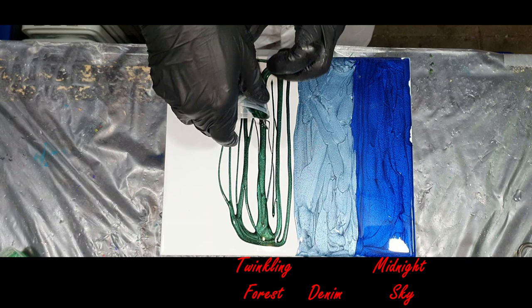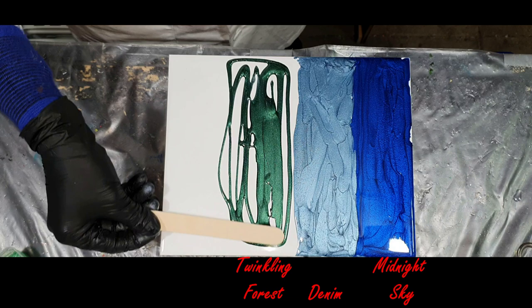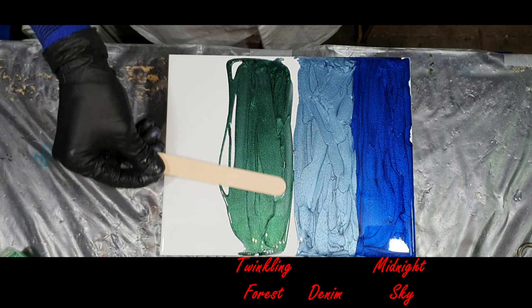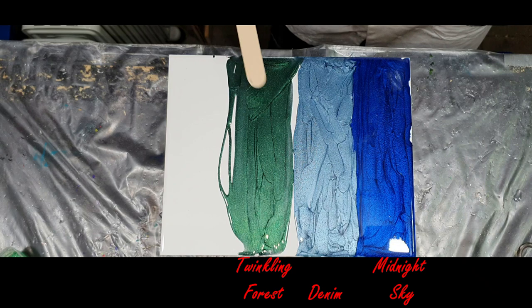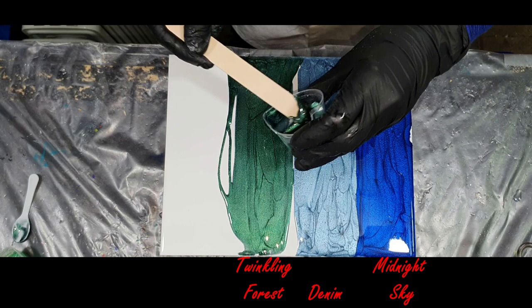The next color is Twinkling Forest — a very nice metallic deep green color with a lot of sparkle. This will also be added to my pigment line. I have different shades of green including darker shades, but this one is totally different and very nice.